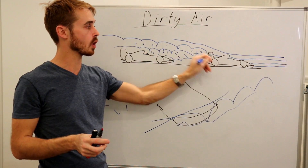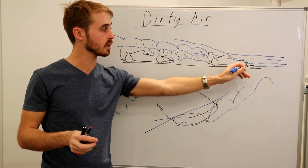To start with, if you haven't watched my video on dirty air, you pretty much need to in order to understand the problem.